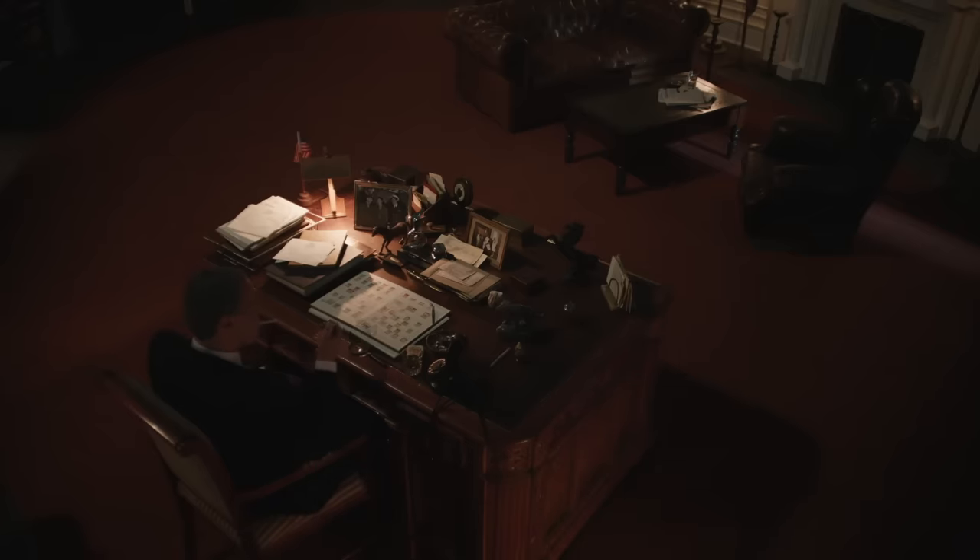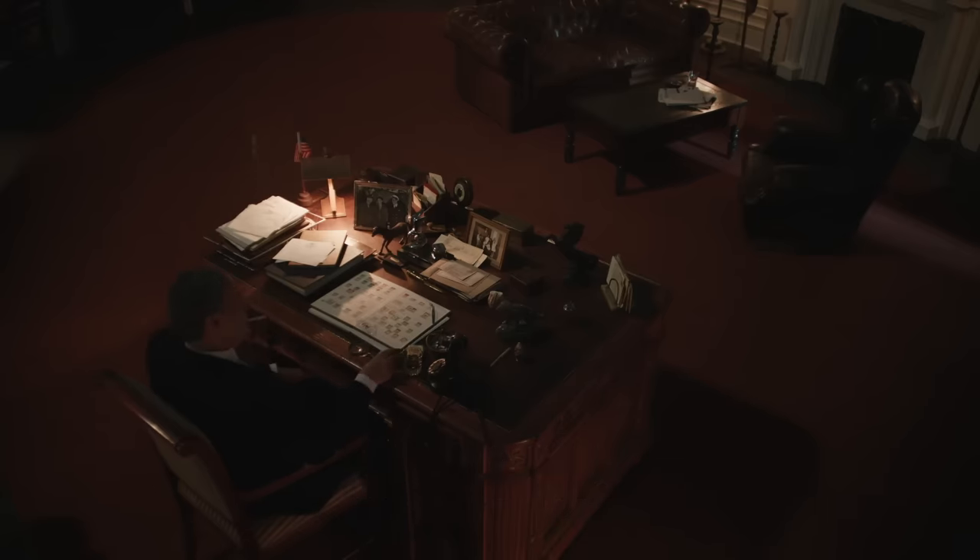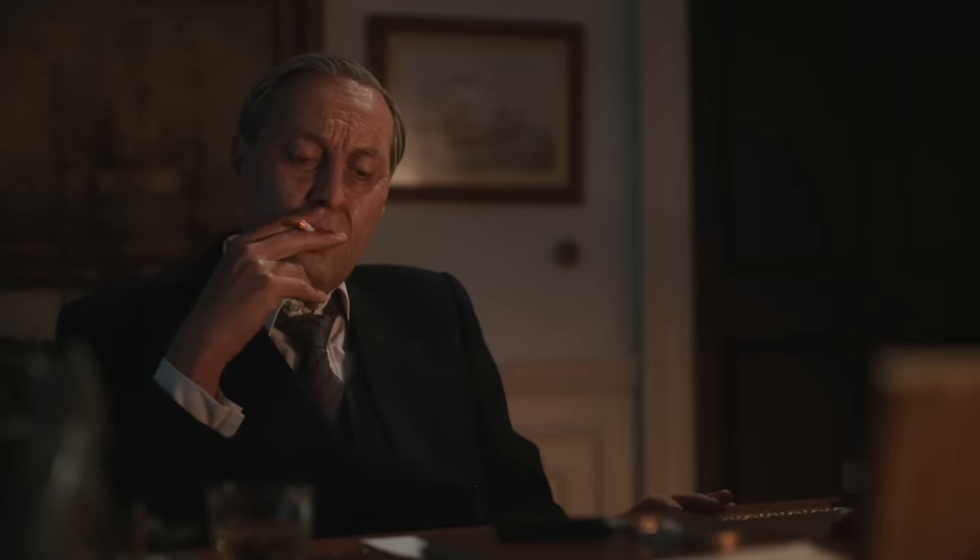On the eve of D-Day, this is the culmination of years of preparation, years of building the supplies, years of coalition building. Now there's nothing more that FDR can do. He had to believe that he had supplied the soldiers the best he could, that they were trained and ready for this, and there was nothing he could do but depend upon those soldiers.